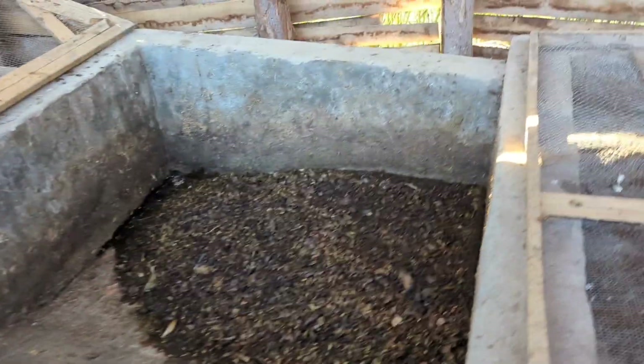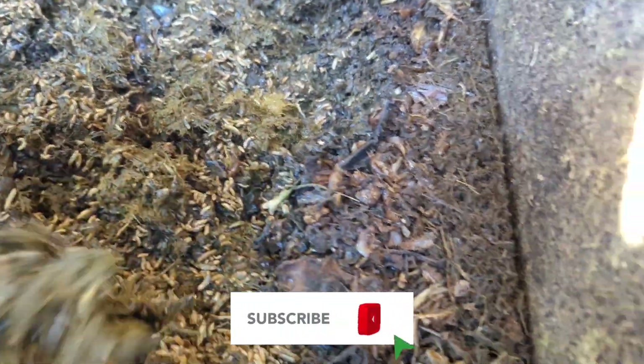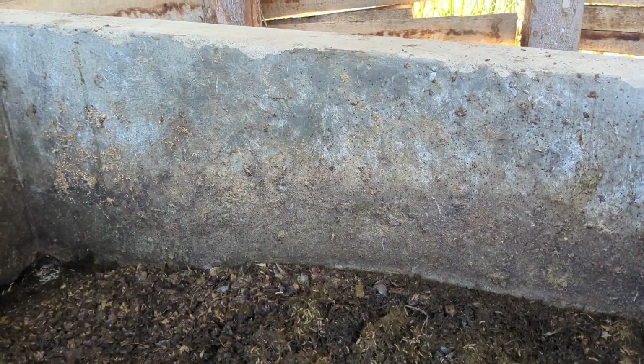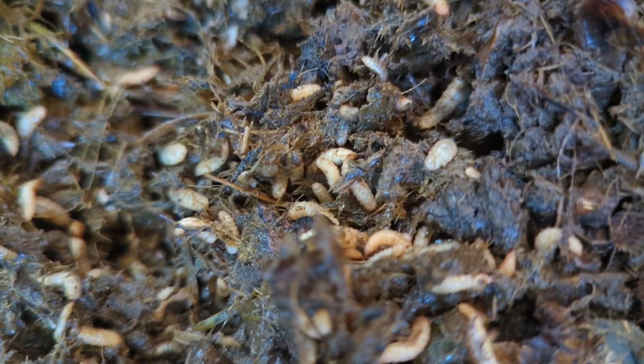These came in on the 14th, so these have had five days — it's the 18th today. Look at that — a lot more movement, which is good, and there are still some older ones in there as well. You can see the difference in size — the larger older ones from the previous batch are still there because it's very hard to collect all of them. Some of those will turn into pupa, which we want, and the rest we'll harvest next time. These five-day-old larvae are looking very good.